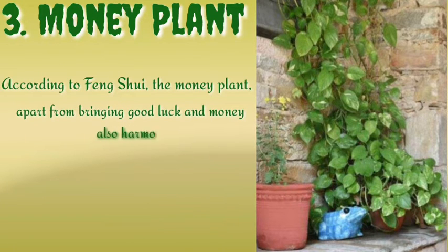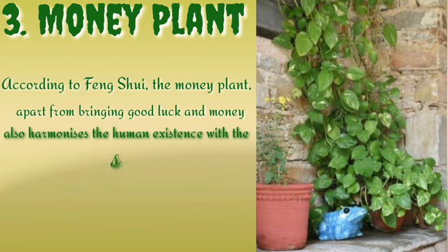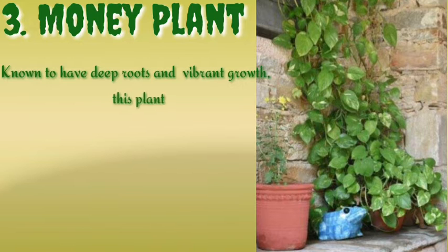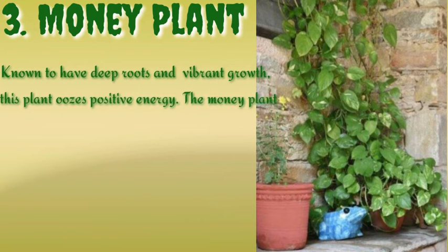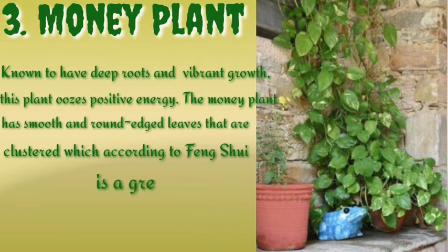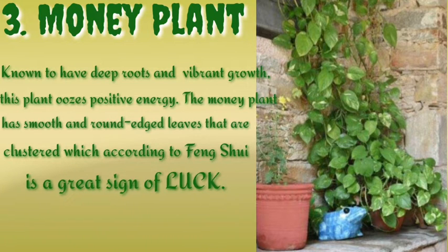Number three is the money plant. According to feng shui, the money plant, apart from bringing good luck and money, also harmonizes human existence with the surroundings. Known to have deep roots and vibrant growth, this plant creates positive energy. The money plant has smooth and round-edged leaves that are clustered, which according to feng shui is a great sign of luck.